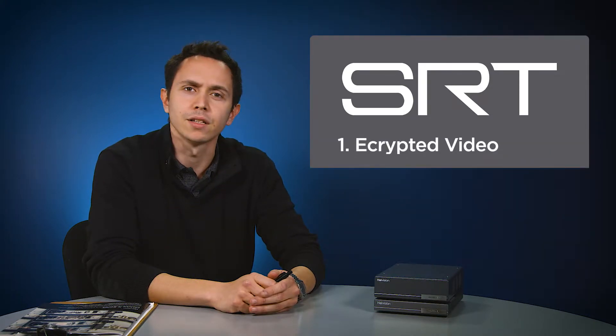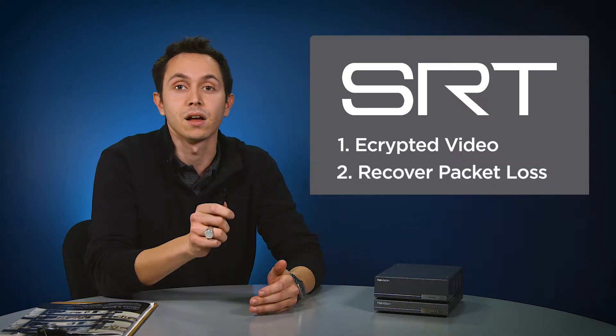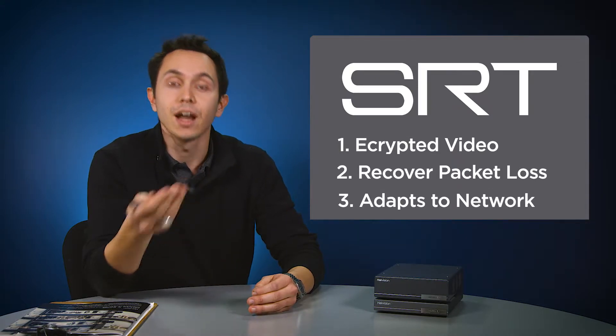First, security. The video is encrypted — no third party can listen. Second, it's reliable; it can recover from severe packet loss. And third, it detects and reports on ever-changing network conditions.